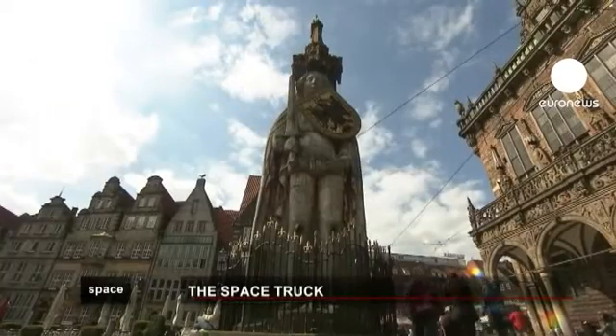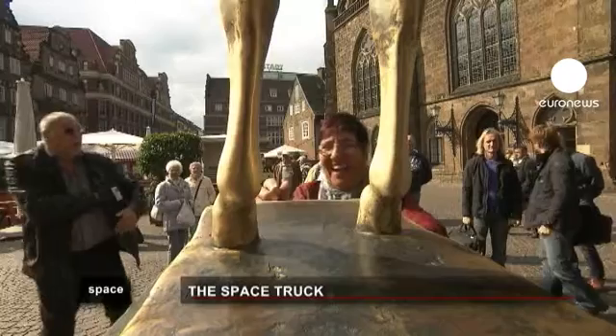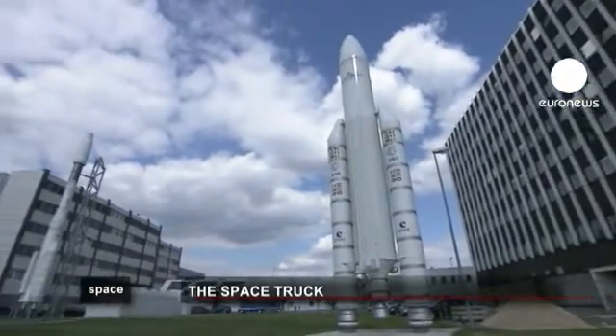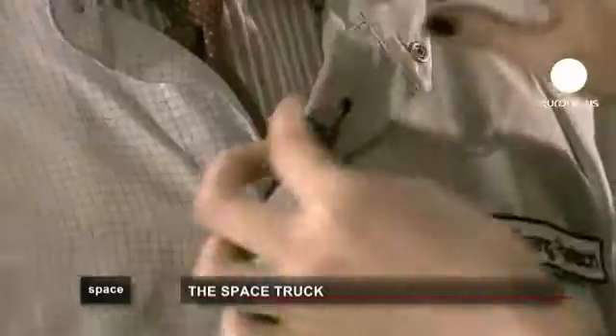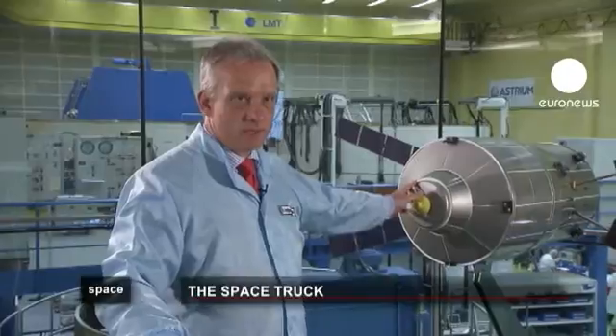In Bremen, northern Germany, this is the place where the space truck is being constructed. In Astrium's facilities, the project manager and his team live and breathe the ATV. What we can see here is a model of ATV — the European cargo carrier to the ISS. It's 10 metres high, 4.5 metres in diameter, roughly 20 tonnes in weight, and carries 7 tonnes of cargo.